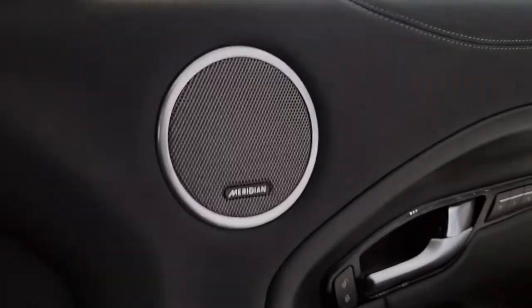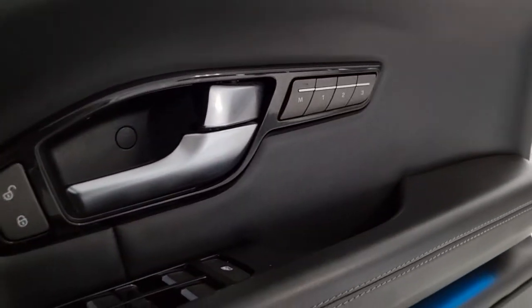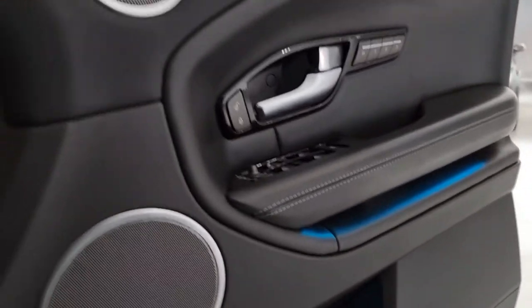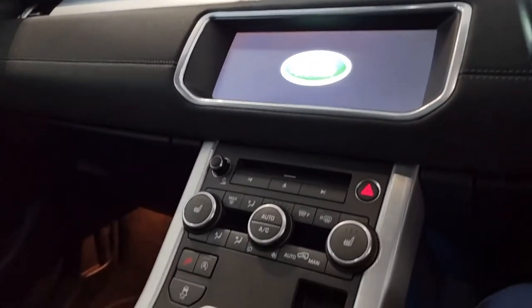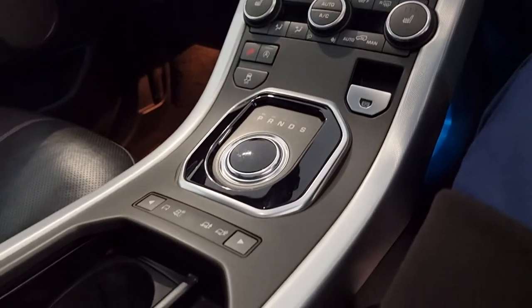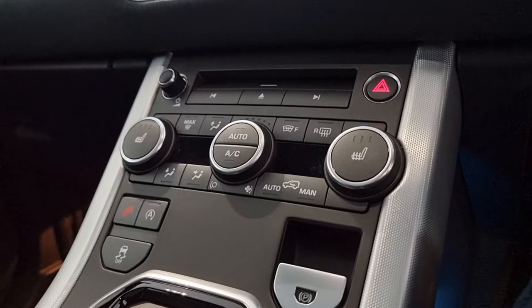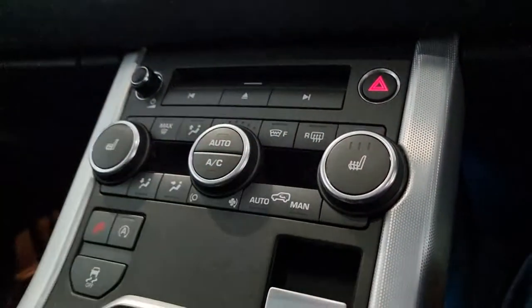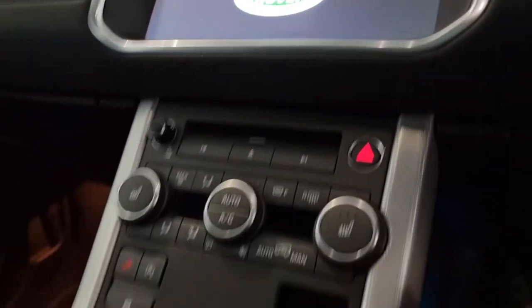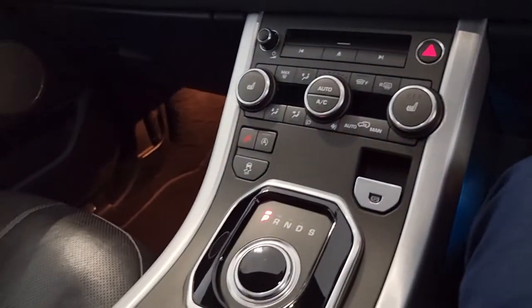Jumping inside, we have the Meridian sound system, electric memory seats, ambient lighting, and of course the nice large infotainment screen and all of the buttons for the centre console. Dual zone climate, heated front seats, heated windscreen operated from this button here, a CD player, and of course the pop-up automatic gearbox — I'll just start the engine up.